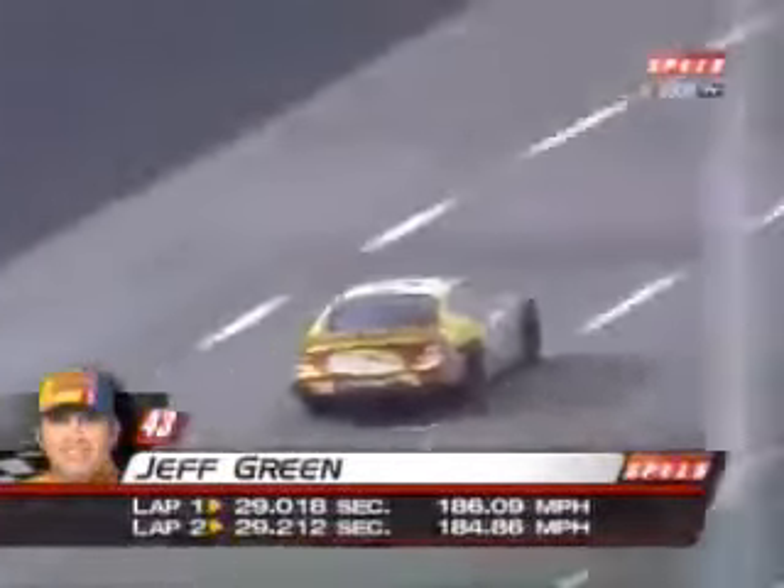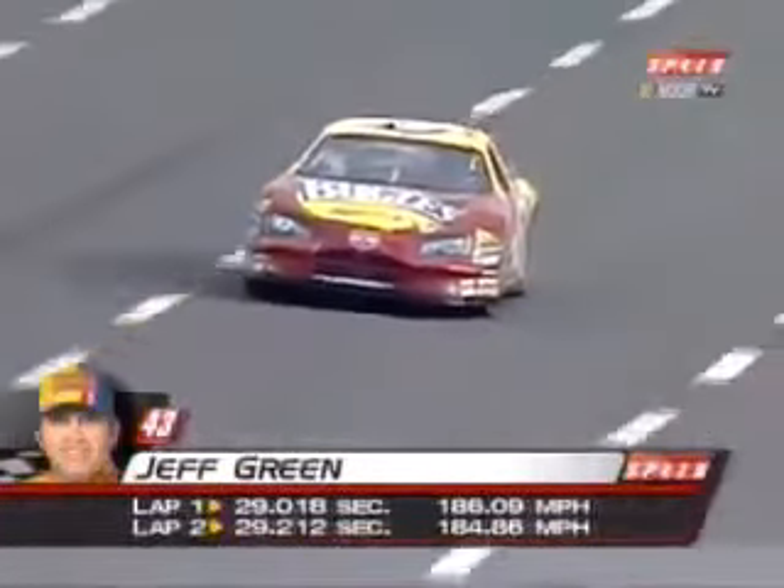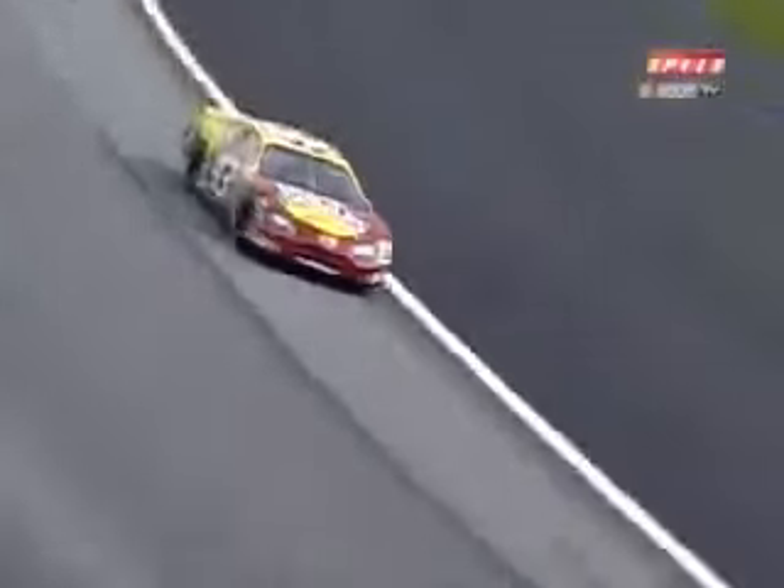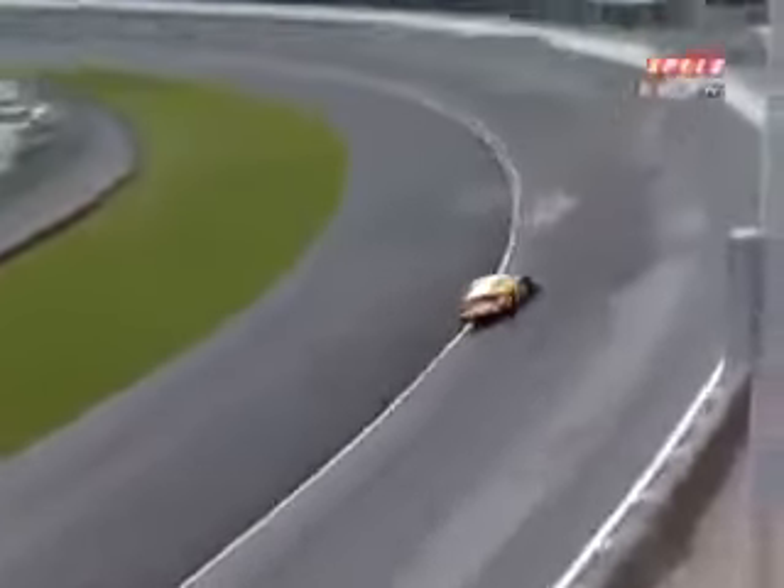I don't know who made it up, but somebody's really selling it hard. If you even act like you want to say 'grind,' somebody will grab you — they'll grind you.